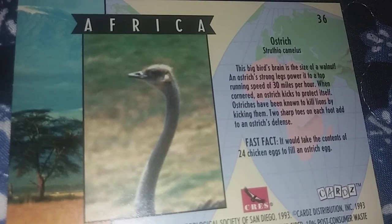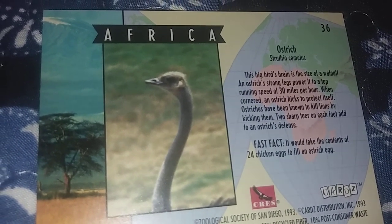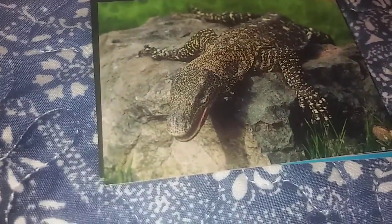It would take the contents of 24 chicken eggs to fill an ostrich egg. Even though they lay big eggs, they can't be compared to the big extinct elephant birds of Madagascar, which unfortunately are extinct.